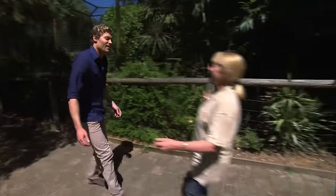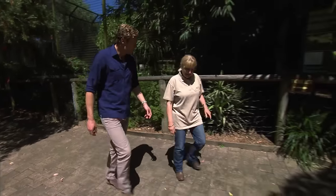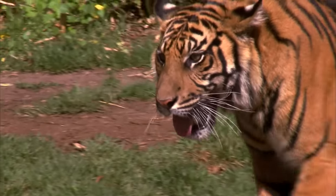Hey Sal, how are you? Hey Chris, how are you going? Good to see you. Yeah, it's great to have you back here. Have you got a tiger with a toothache? Yes, we've got a tiger with a toothache.